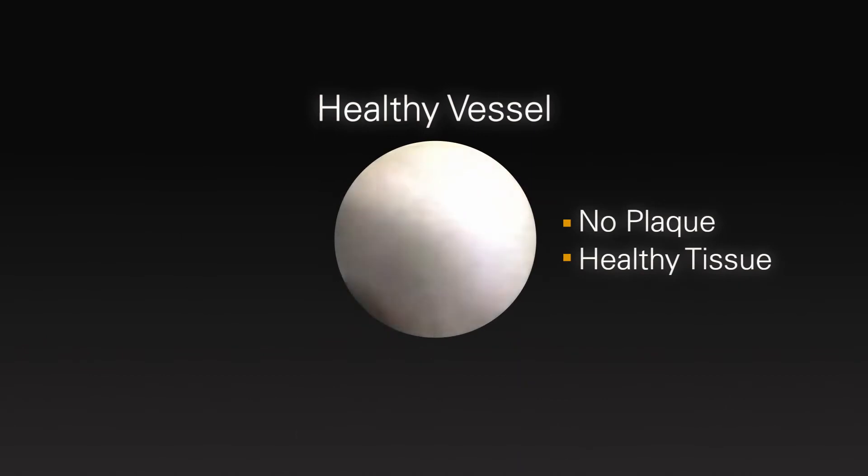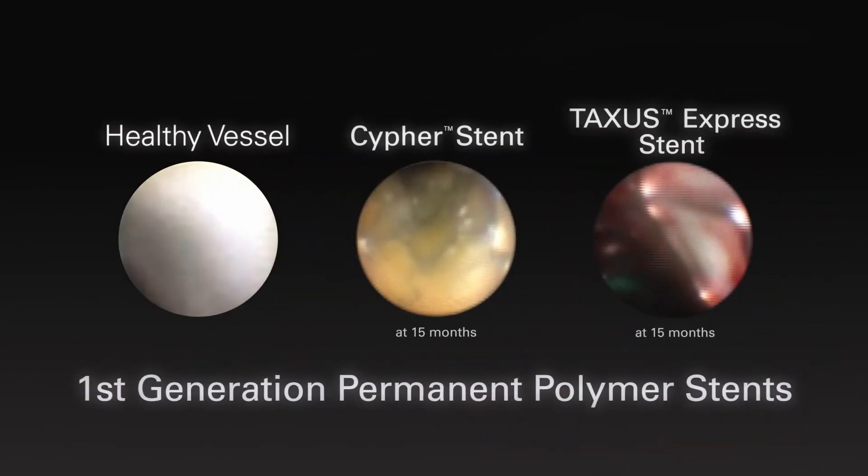As a baseline comparison, here is a healthy vessel. The tissue is healthy with no plaque or disease present.